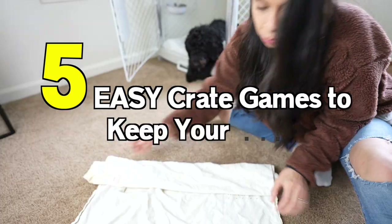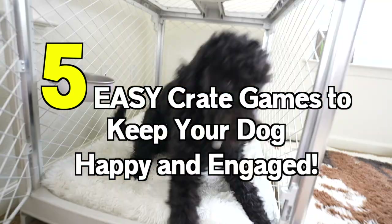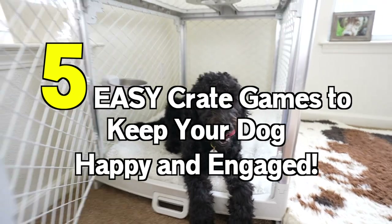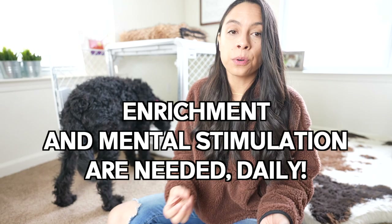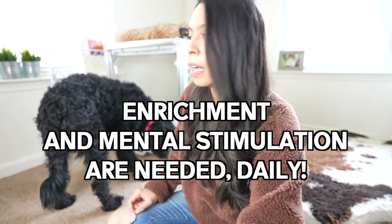Not only can these five easy crate games help your dog be more comfortable in their crate, but they're also going to give them the much-needed mental stimulation and enrichment for a truly satisfying and fulfilling life.